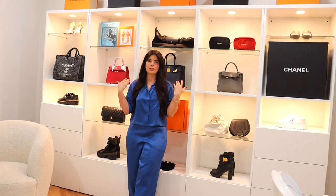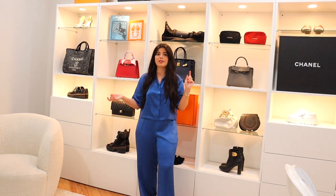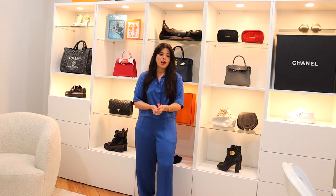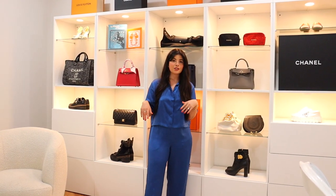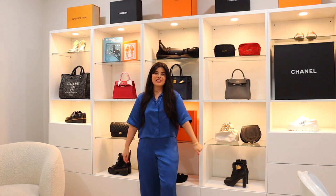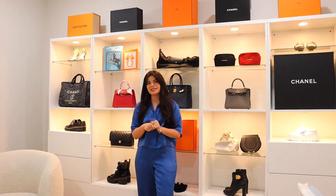Thank you so much for watching! If you have any questions, definitely leave them in the comments below. One last thing — I'm doing another Luxury Promise live video with Grace, who I mentioned earlier, this coming Tuesday, so I highly encourage you to go watch it over there. I'd love to see you in the comments. If you liked this video, please give it a big thumbs up and be sure to hit the subscribe button so you don't miss any future videos. I really hope to see you guys next time — bye!